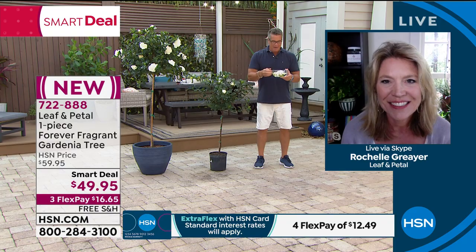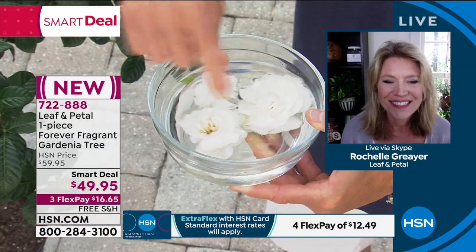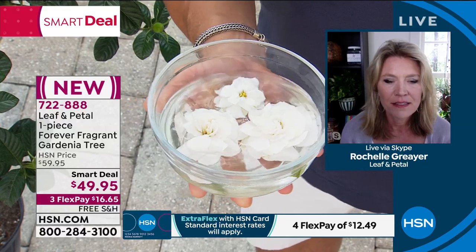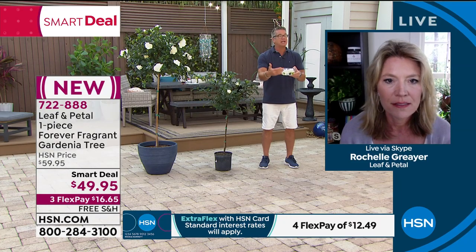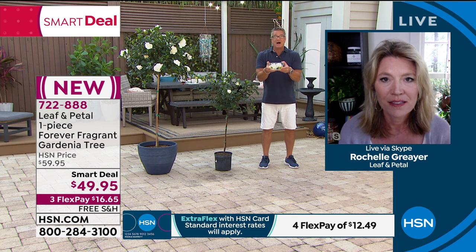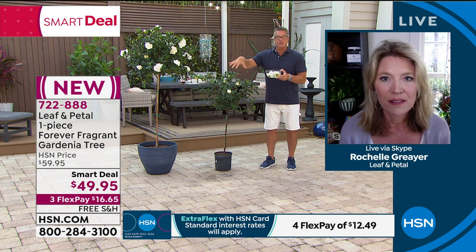My mom is dying for a gardenia tree, so I'm going to get her one. In the meantime, you can take gardenia blossoms and put them in water inside — the aroma is like having incense without lighting anything. Great for a party or get-together. Even in the kitchen that scent will fill the room. You could put a blossom in the powder room as a natural deodorizer.